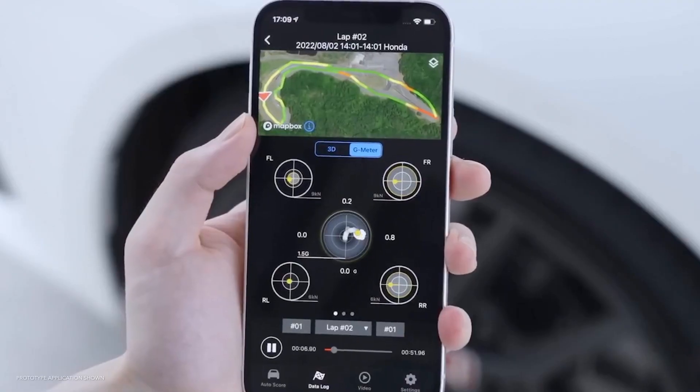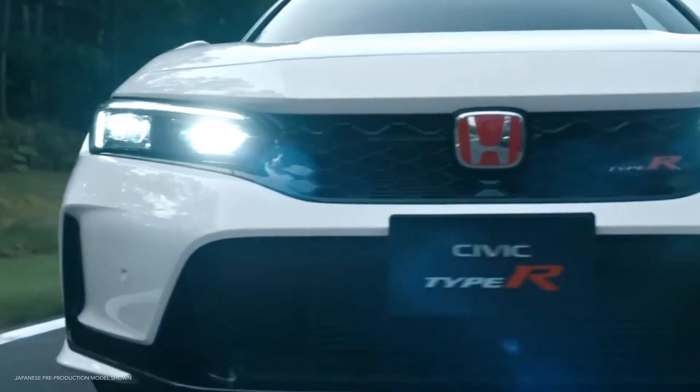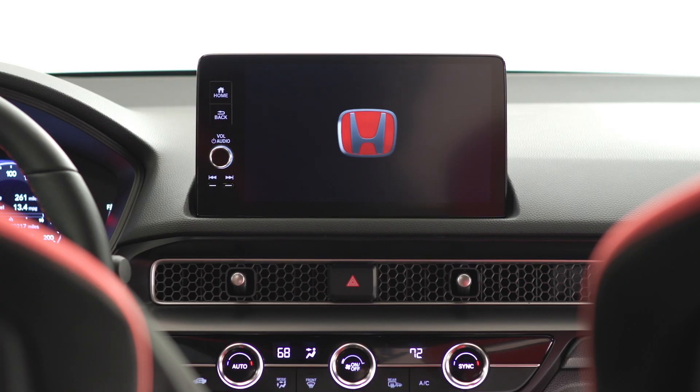The new Type R is all about giving enthusiast owners the technology they need at their fingertips to maximize the joy of driving, even when they're reliving those moments after the drive with their friends.